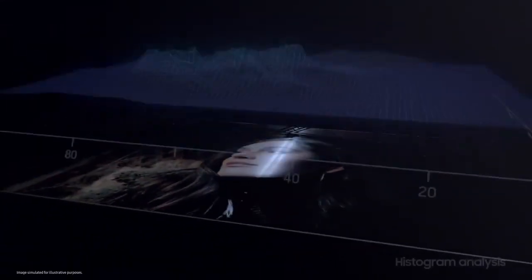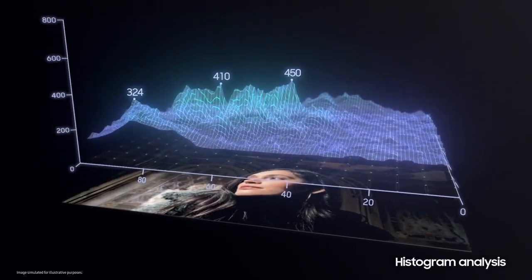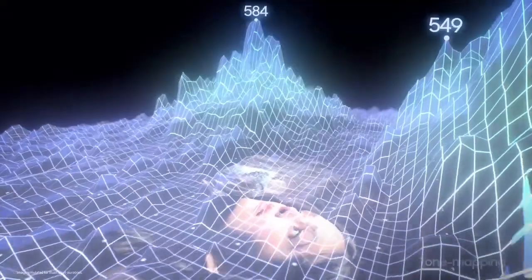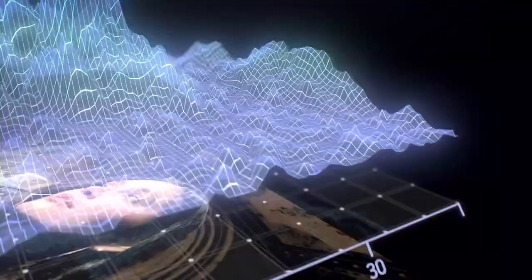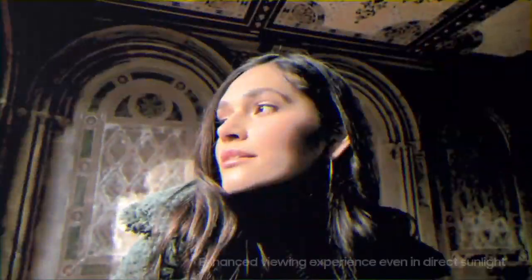Vision Booster's algorithm analyzes the histogram data of all content appearing on the display, inspecting each pixel's value. Then, it performs tone mapping to adjust the display, making dark areas brighter and colors richer, maximizing color contrast for a sharper picture, even under direct sunlight.